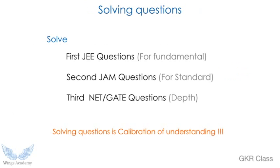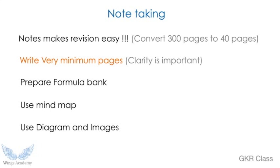For question solving, I made a separate slot because you should practice and practice and practice. First, solve JEE examination questions — it's a fundamental exam for IITs that covers all fundamentals thoroughly and in depth. Second, solve JAM questions — JAM is for master's at IITs, which gives you broad syllabus coverage. Third, practice NET and GATE questions for depth. Question solving is calibration of your understanding — if you don't solve, you don't calibrate your understanding.